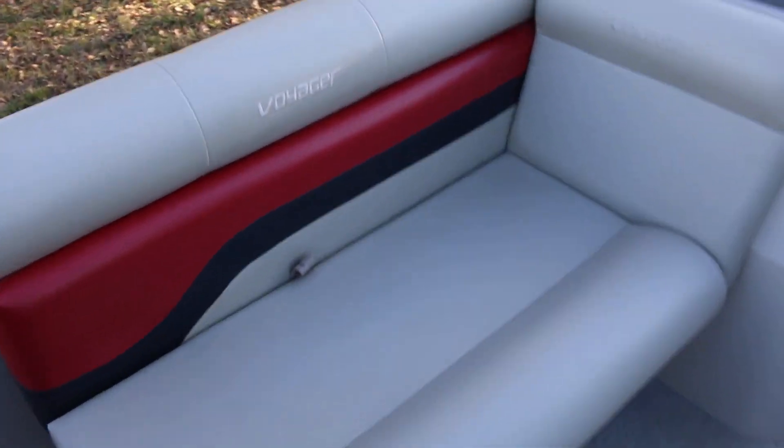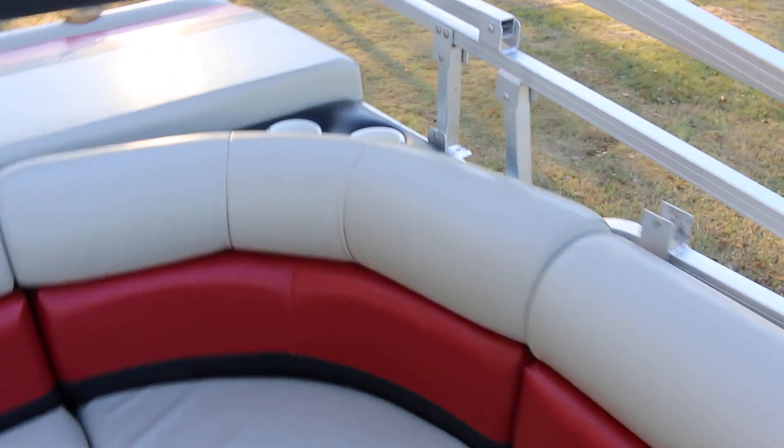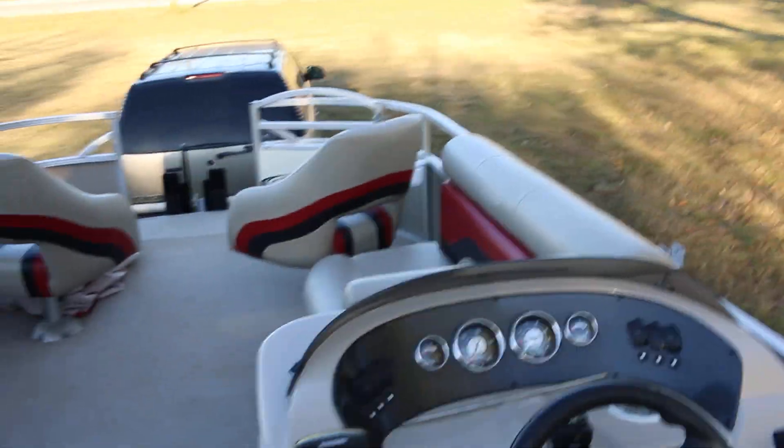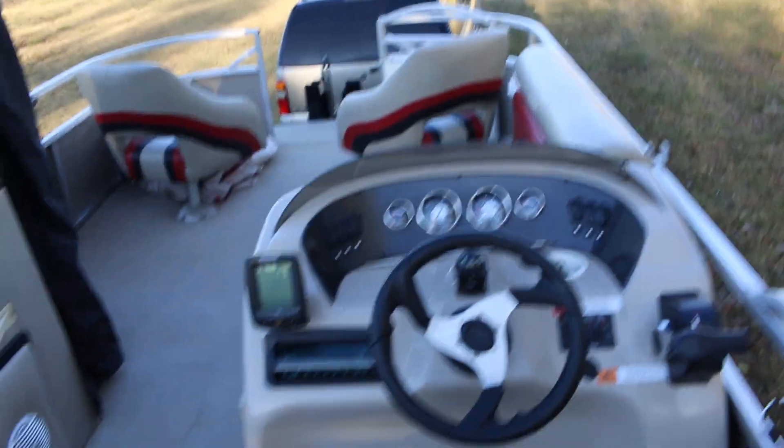The seats in this boat are in really nice shape. It's always been kept covered. Carpet's good. It's got a nice lounge here in the back, drink holders, and a sun deck back there too. This canopy is one of those double canopies, so it covers about three quarters of the boat in the shade. The recliners back here — everything but the two front chairs would be in the shade.